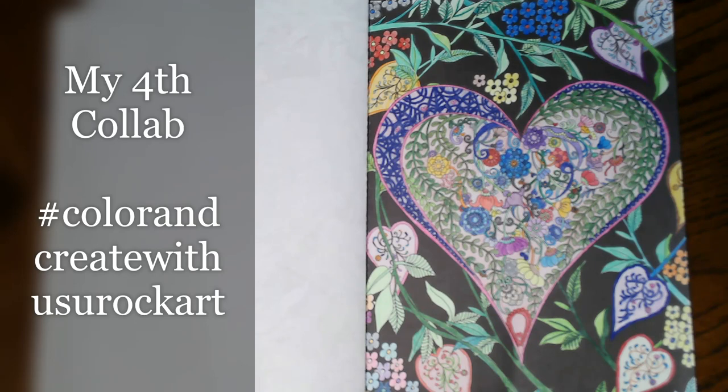I would love to have you come back and join us for future videos. Today we are going to be doing a very quick video — I know, what a surprise, something quick and easy coming from me, right! So anyway, I am taking part in this open collab. It is called Color and Create with Us You Rock Art.